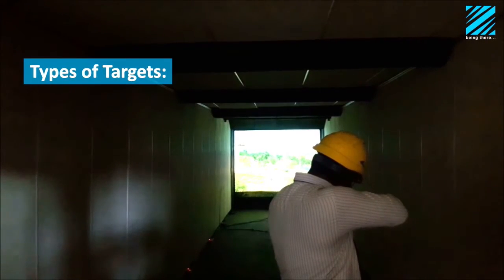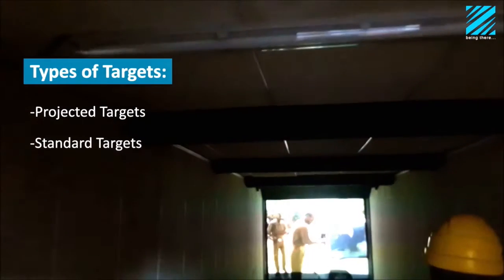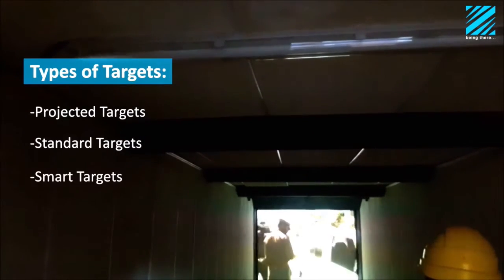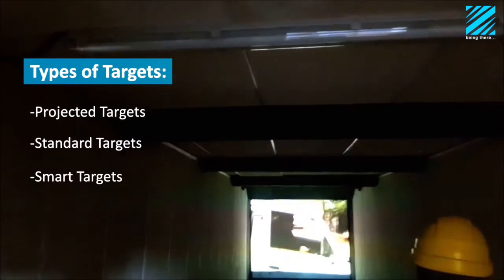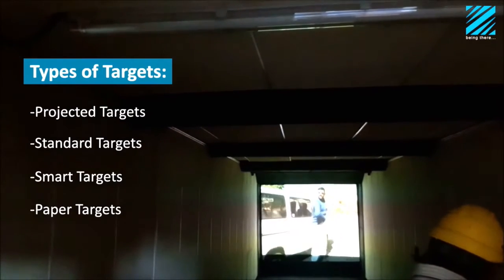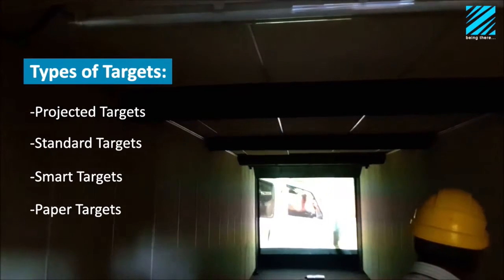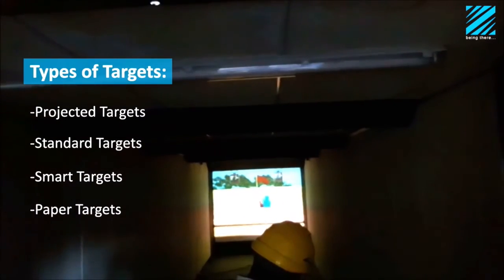The CISR can use a variety of targets and is ideal for anti-terrorist training. Targets are projected on screen, including videos, computer generated scenarios, range targets, smart targets, and paper targets.